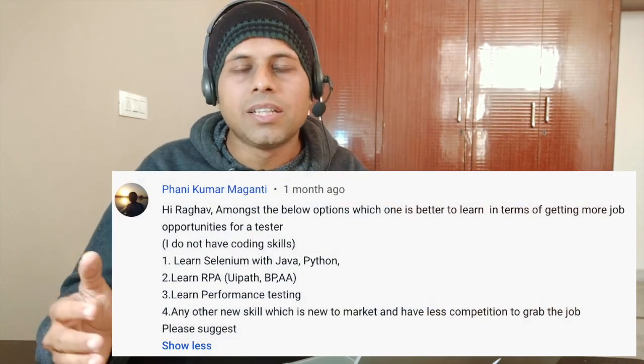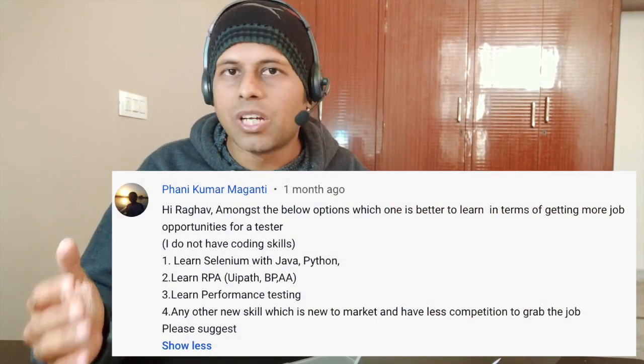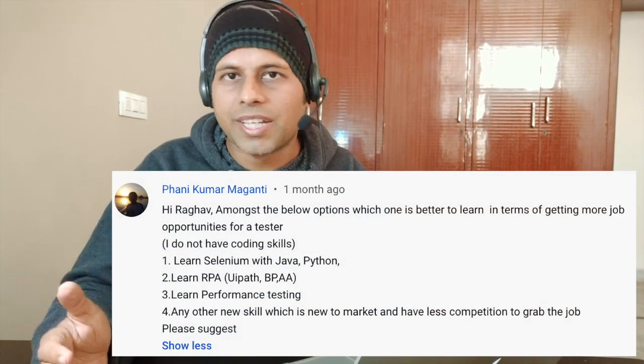First of all, thank you for asking this question and I will answer you in a way that helps everyone. Because you have asked this in perspective to getting a better and faster job, I will say follow the sequence one, three, and two. That is: first learn Selenium with Java or Python, then learn performance testing, and then you can learn RPA tools like UIPath, Blue Prism, and Automation Anywhere, etc.